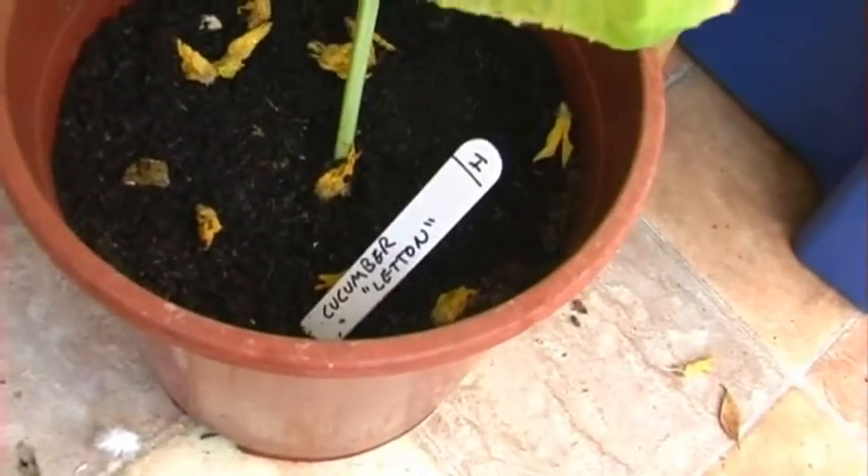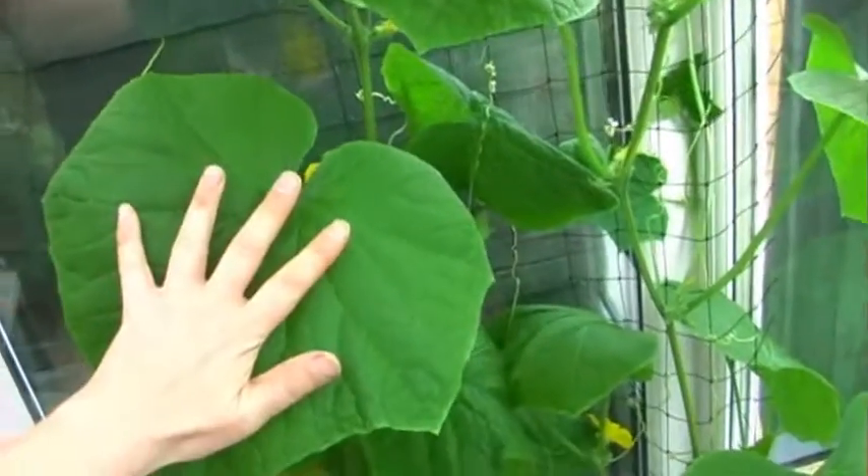My lemon cucumber is doing fabulously. I probably mentioned it before — it's an 18th century cucumber variety that produces baseball-shaped yellow, lemon-colored cucumbers. It has lots and lots of flowers on it all the way up. The leaves are absolutely fabulous — I've got big hands and this leaf is just enormous. It looks so healthy; I'm really chuffed with it.